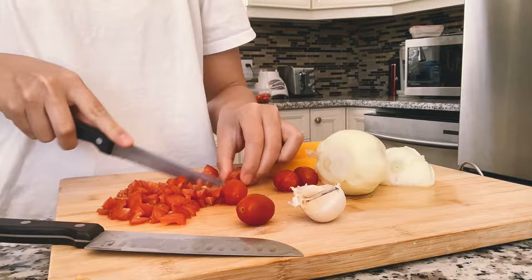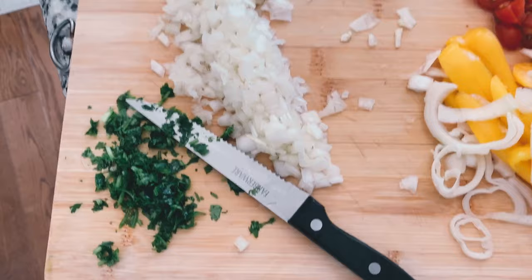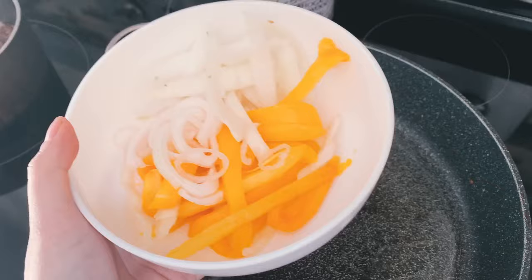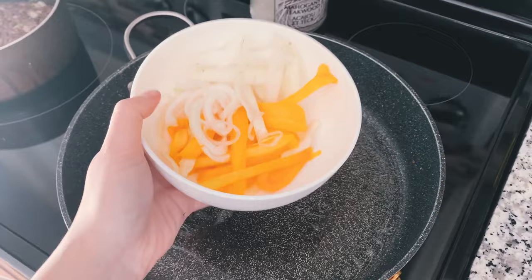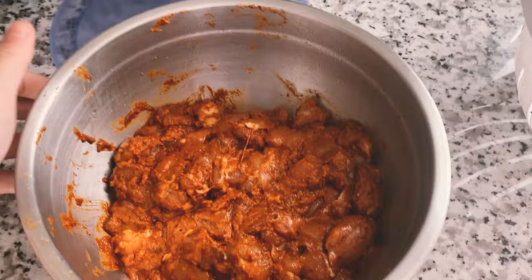After I tossed the chicken in the fridge to marinate for a few hours, I just started chopping up some of the vegetables needed for the other side dishes and toppings that you typically find at Chipotle. When the chicken's done marinating, I just heated a pan, added some olive oil, and sauteed my onions and peppers, and then added the chicken to the same pan to cook.